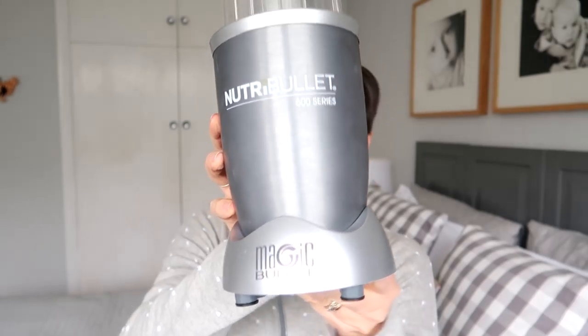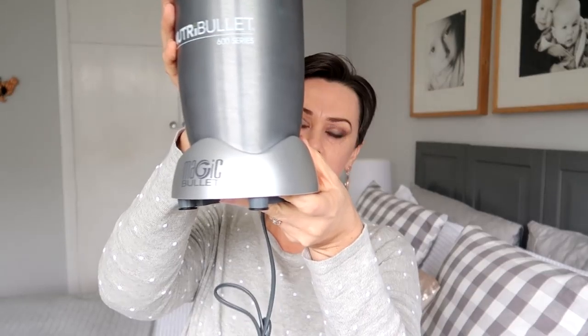I have a smoothie every single day for breakfast and I tried to get by with my food processor but it just didn't work, and so that leads me nicely into the first of my faves. Because I use a blender every single day and I've tried high-end blenders and food processors with blenders, I decided to look at Nutribullets and Ninjas. I looked at what was available, what was on sale, and read reviews, and I ended up buying the Nutribullet 600 series.